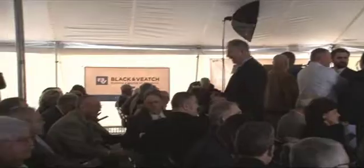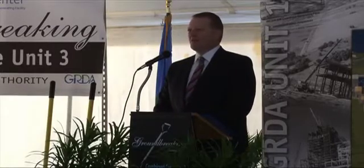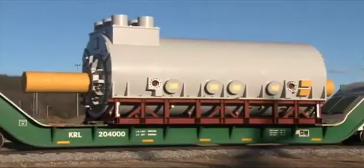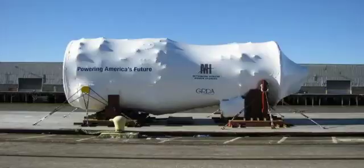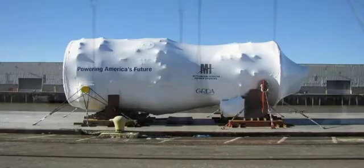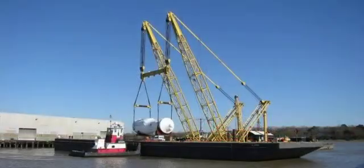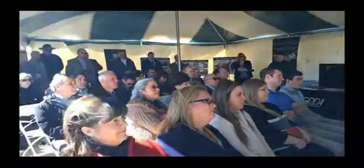It was a special day as the board, customers, employees, and stakeholders all gathered to witness the beginning of the first GRDA construction project since the early 1980s. Throughout the ongoing work, many major components and milestones were reached, including the arrival of the M501J to Oklahoma in February 2016. GRDA marked that event with a ceremony at the Port of Catoosa.